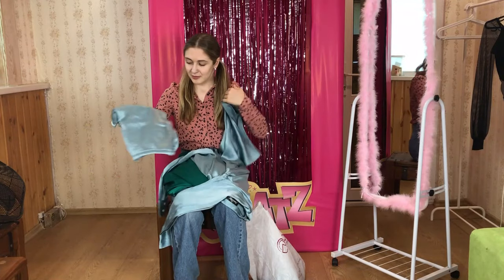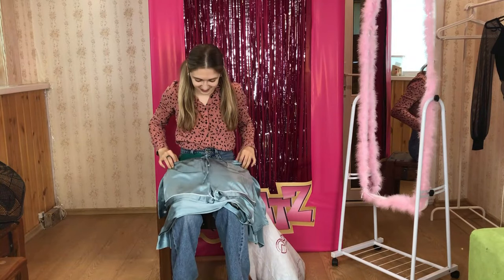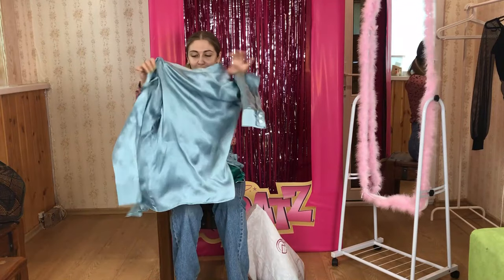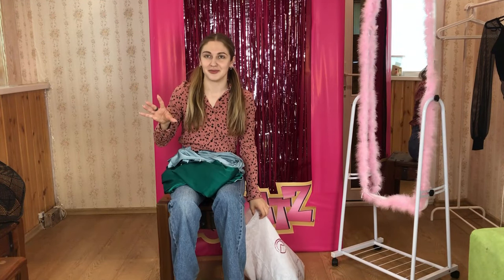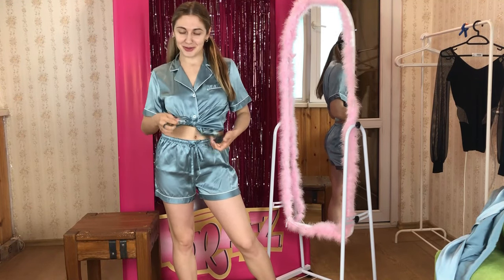I have mixed feelings about them — they look kind of funny right now. They seem to be made for someone much bigger than me, and they're pretty loose. I'm really curious how they're going to look on me. And here's the third set for today.